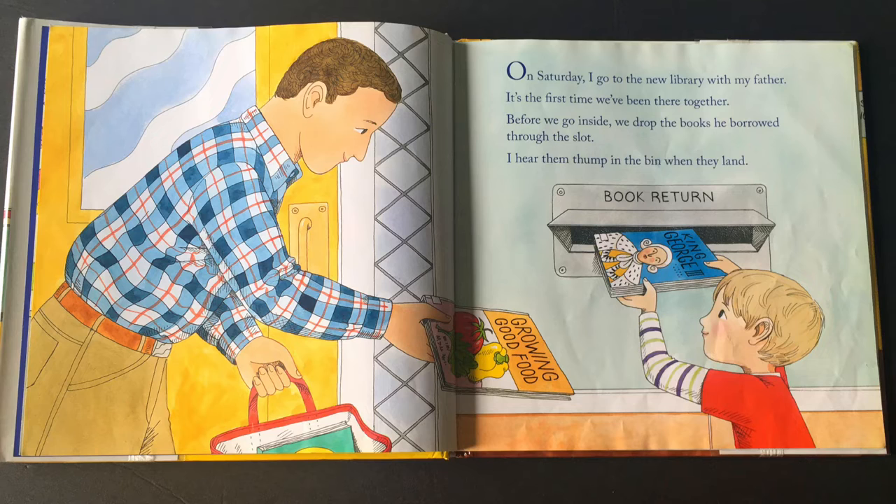Okay, here we are on page one. On Saturday, I go to the new library with my father. It's the first time we've been there together. Before we go inside, we drop the books he borrowed through the slot. I hear them thump in the bin where they land.